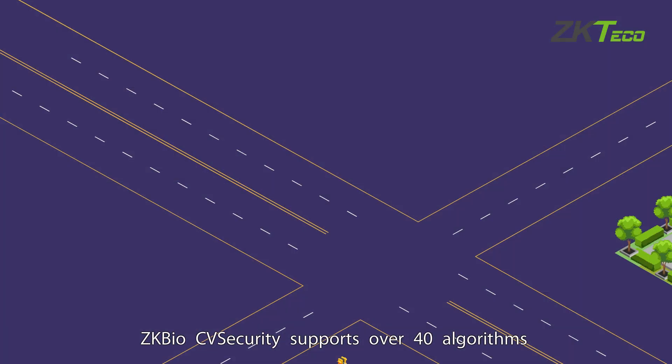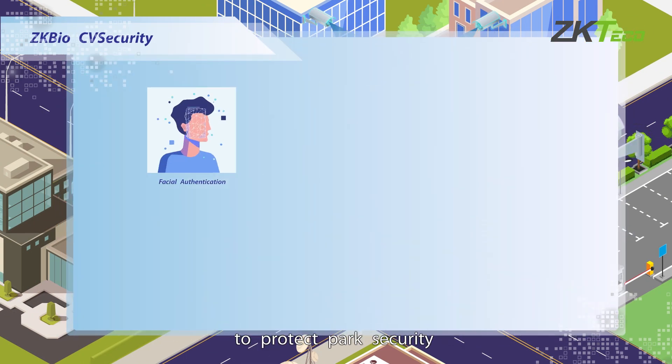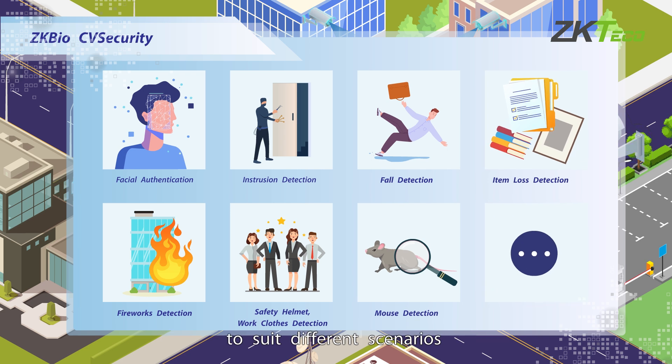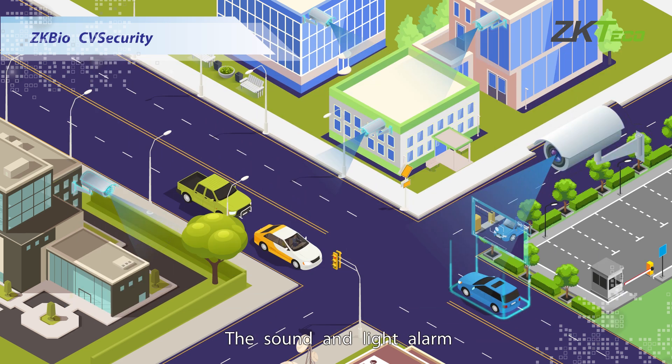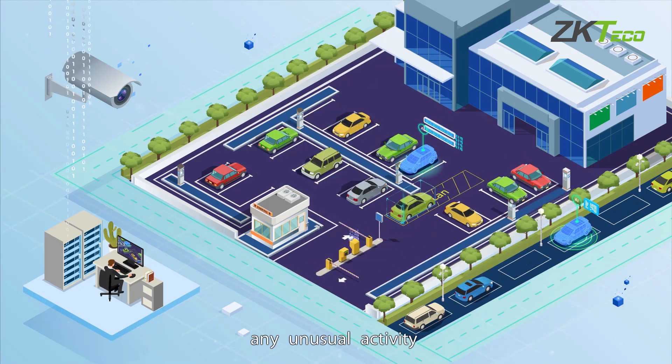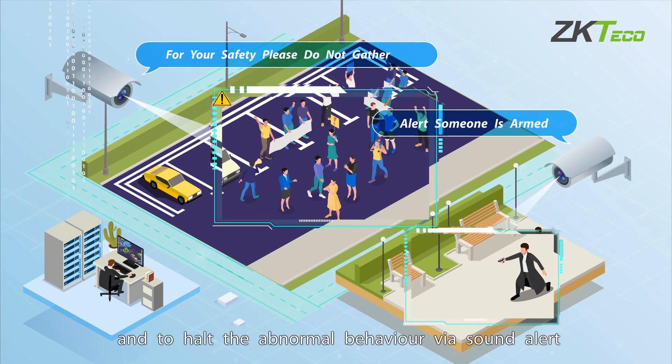ZK-BioCV Security supports over 40 algorithms to protect park security. Users can mix and match the algorithms to suit different scenarios. The sound and light alarm linkage of the security camera promptly identifies any unusual activity and halts the abnormal behavior via sound alert.